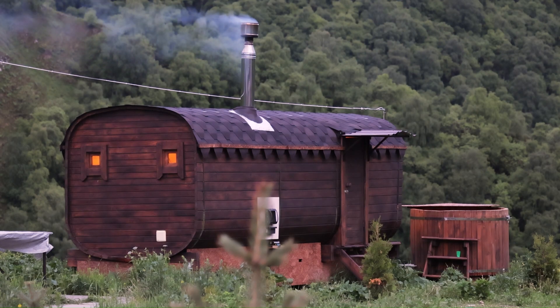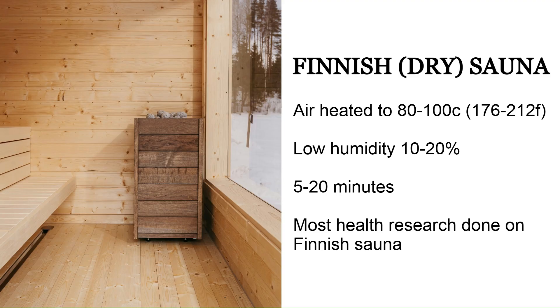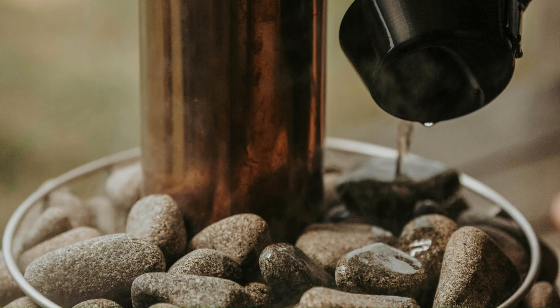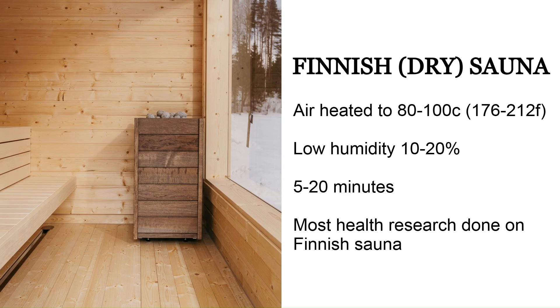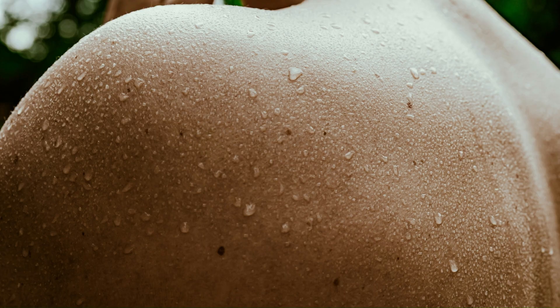I won't spend too long explaining exactly how the sauna works but you do need a bit of background. The most common type is the Finnish sauna or dry sauna, where the air is heated to high temperatures like 80 to 100 degrees Celsius and humidity is kept low at around 10 to 20 percent. You can splash water on the stones to increase humidity briefly, but it's a dry sauna generally. You don't spend that long in it, maybe just 5 to 20 minutes, and this is the type most studies have been done on. It increases your heart rate, blood flow, and makes you sweat.